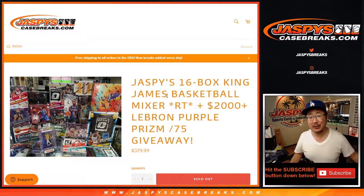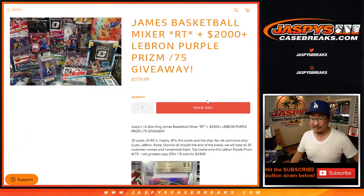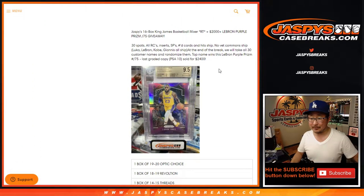Hi everyone, happy Tuesday. I'm Joe for Jaspi's CaseBreaks.com, coming at you with a really great break here — Jaspi's 16-box King James basketball mixer. Not only is the mixer itself pretty strong, crossing a bunch of different years, but at the end of the break we're going to re-randomize everybody's names with a new dice roll and give away that LeBron James '95 purple prism graded 9.5. The last one sold for at least $2,000 in value. So even if you get randomized to a terrible team, you still have a chance at that — which is pretty nice. You're guaranteed this value of a hit.